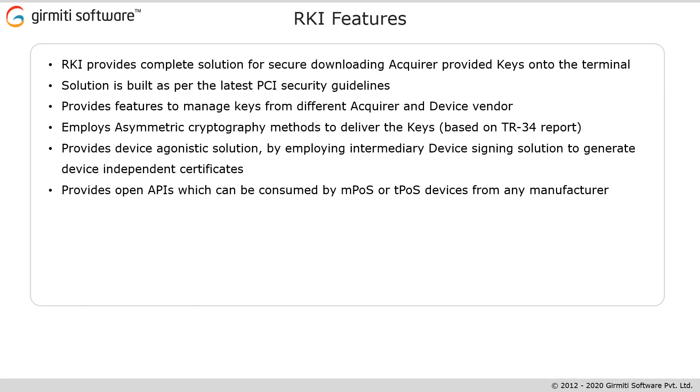Moving to the next slide. Some of the key features of RKI are device signing, key download, key profiling, and key management.